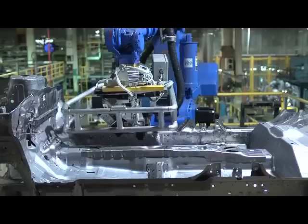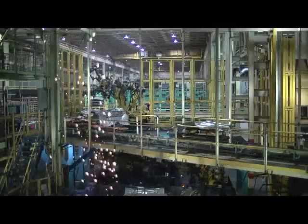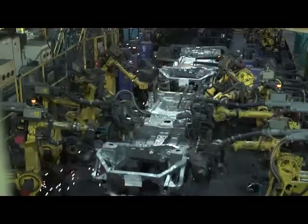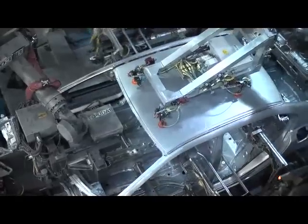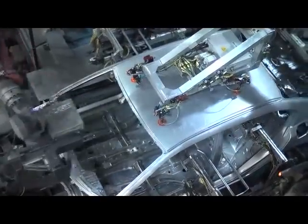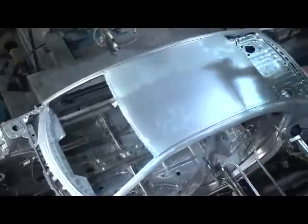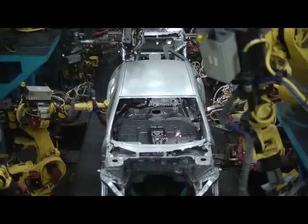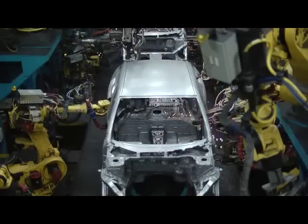The unit comes together for the first time in the weld department. Here, parts from stamping are first sub-welded in order to strengthen those components before they are joined together to form the vehicle. The side panels, roof, floor, front dash, and rear tray are tacked together inside this complex welding system, which is called a general welder. It applies several hundred spot welds in about one minute.